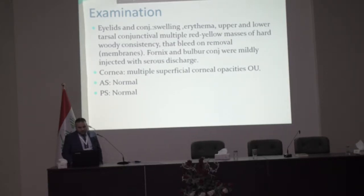The masses had a hard, woody consistency and bled on removal. Fornix and bulbar conjunctiva were mildly injected with serous discharge. Cornea showed superficial corneal opacity in the right eye. Anterior segment and posterior segment were normal.